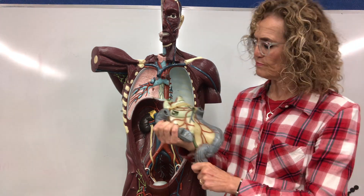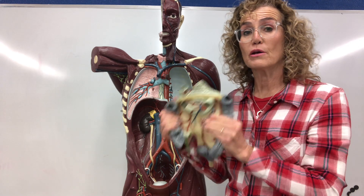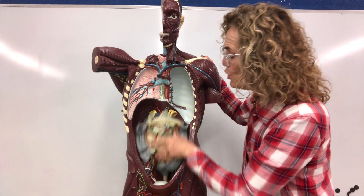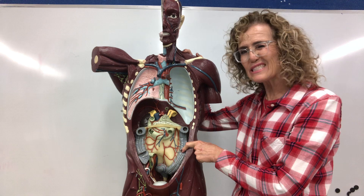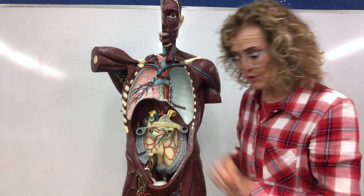The large intestine is where the waste coming from the small intestine gets turned into poop. When it gets to the large intestine, it's kind of watery. So if you're sick and you have diarrhea, it's because your large intestine is not working very well — it's irritated and not removing water from the waste. Your large intestine removes water from the waste and forms a nice stool. It's interesting that it's called the large intestine because it's actually shorter than the small intestine, but it has a larger circumference.